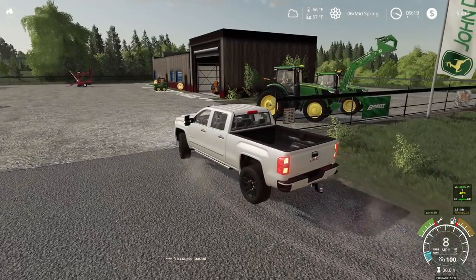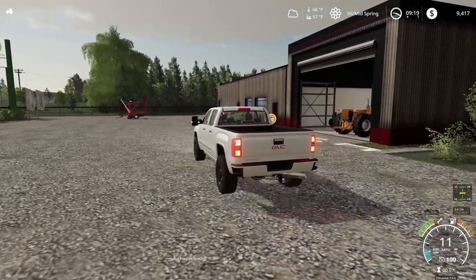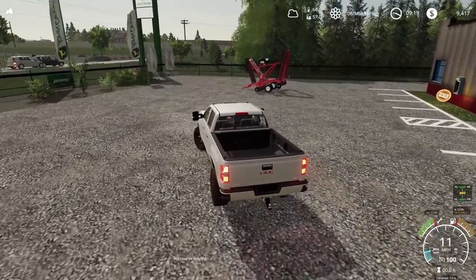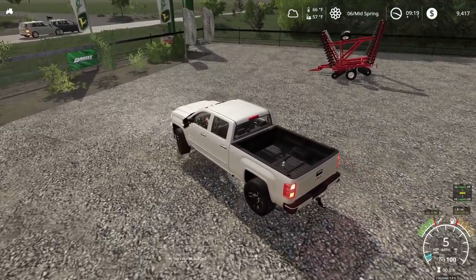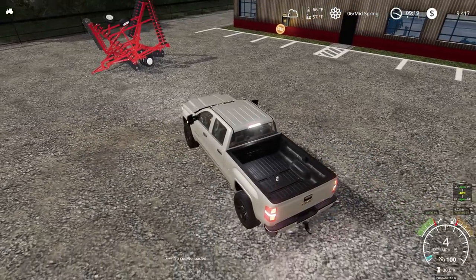So we're pulling in over here. Looks like that's the disc. They said they just recently got this disc in for trade-in. Kind of looks nice. We better park over here.